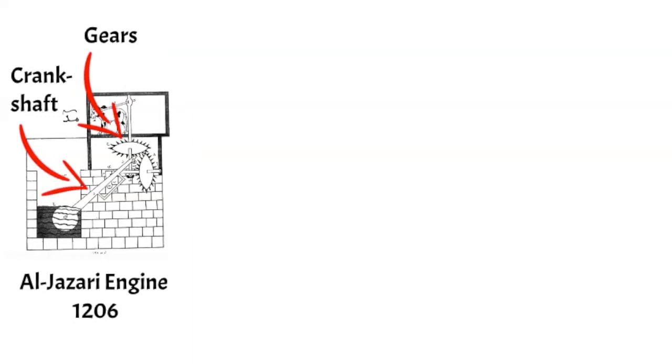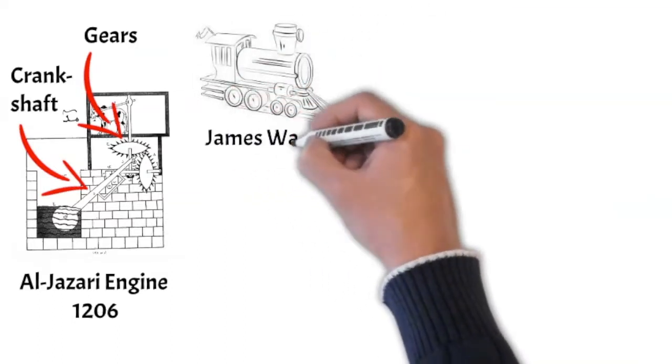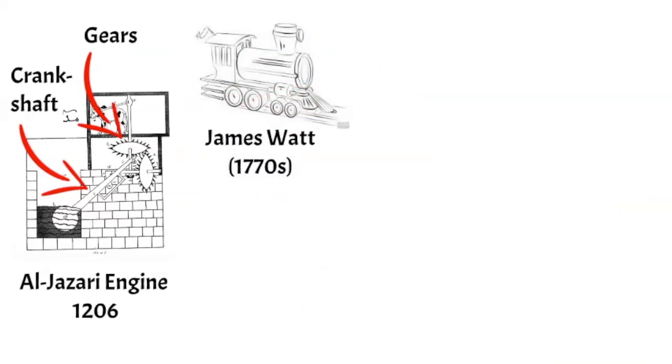When James Watt, more than five centuries later, introduced his steam engine — which then marked the first industrial revolution — the crankshaft was the main component for converting steam into motion.